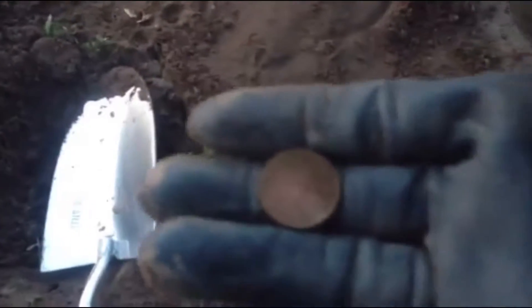Hey guys, so this is another hole not too far from where I found that last penny. Found myself another one.